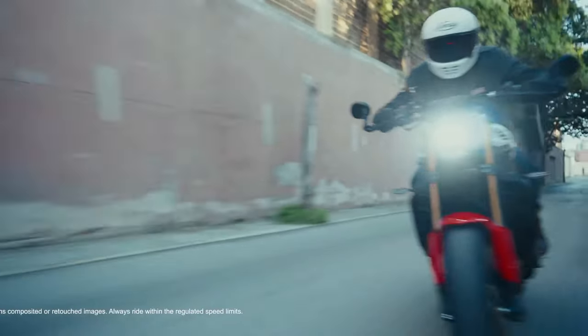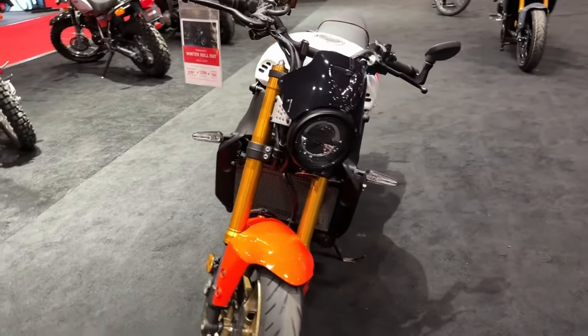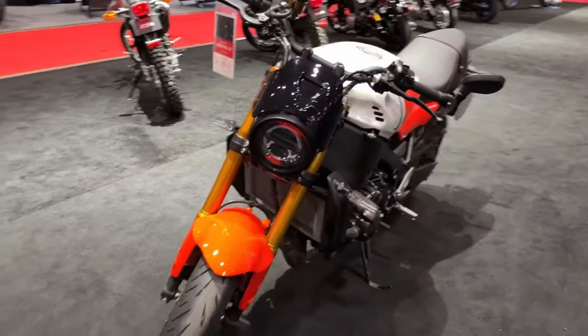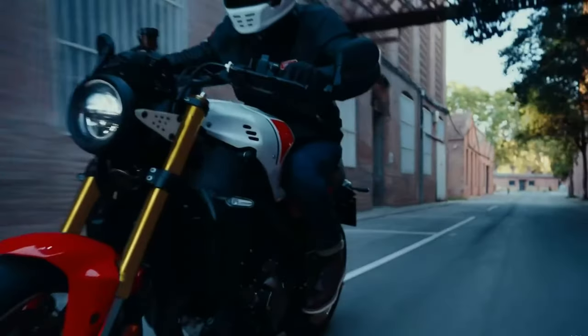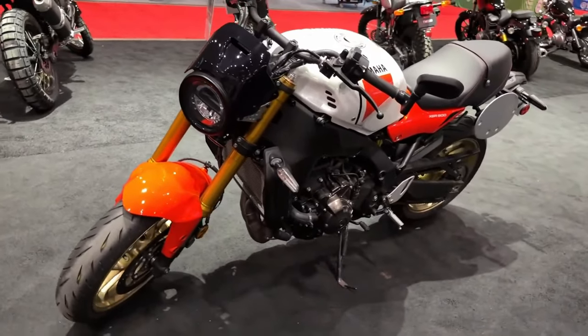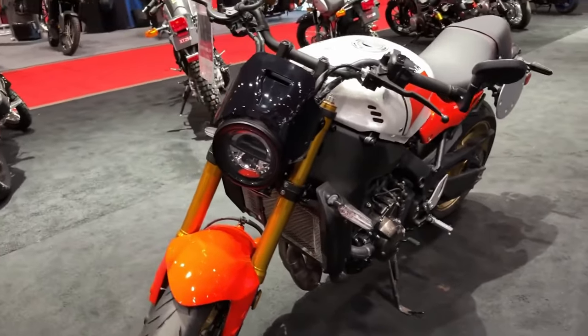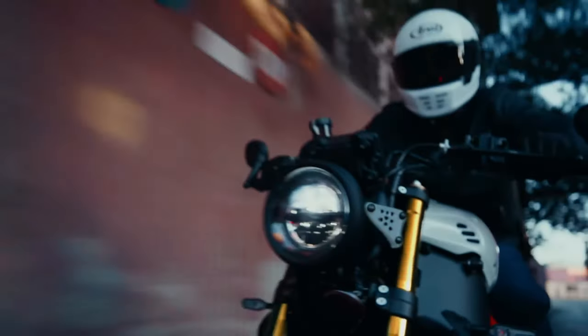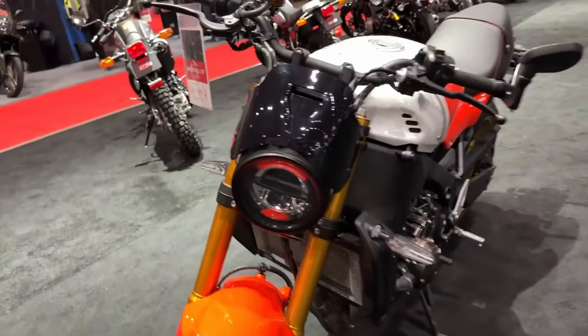At the heart of the XSR900 beats a potent 847cc inline three-cylinder engine, delivering exhilarating performance across the rev range. This engine is renowned for its smooth power delivery and ample torque, making it equally adept at spirited canyon carving and comfortable highway cruising.